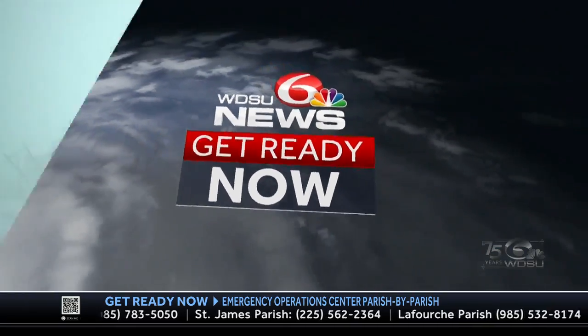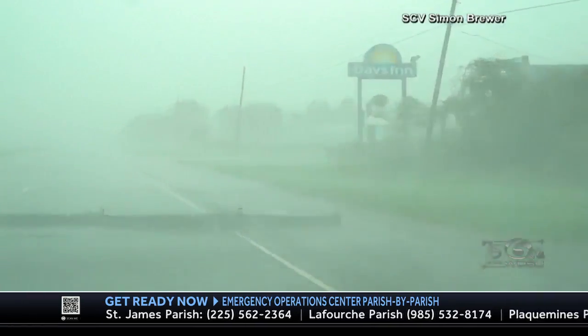A strong hurricane is frightening enough, but a storm that undergoes rapid intensification is even more concerning. In recent years, it's happening more frequently, with many hurricanes intensifying dramatically in a short amount of time.